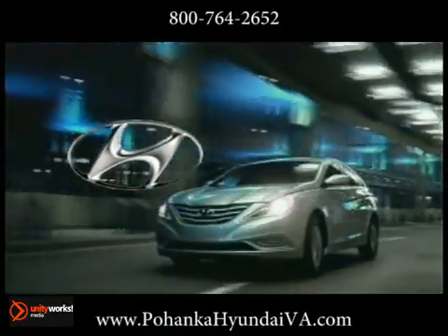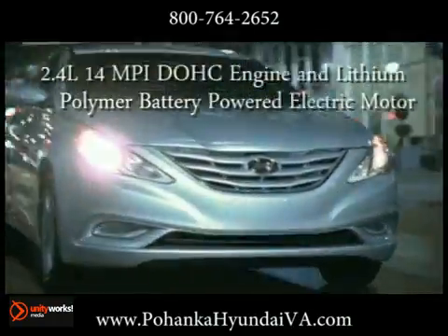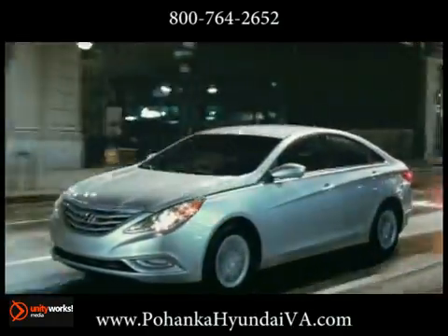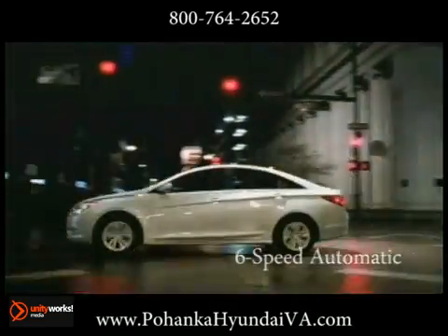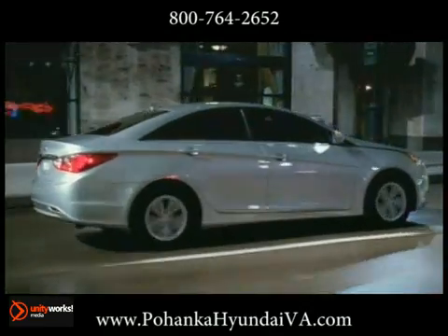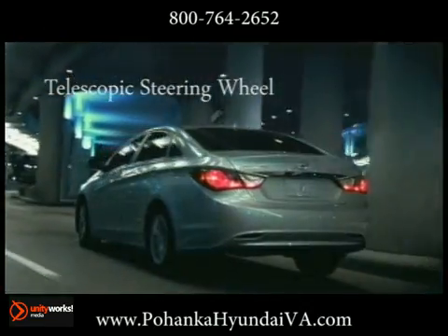Better technology makes for a better planet. Introducing the 2013 Sonata Hybrid. Hyundai continues their commitment to being the most fuel-efficient automaker on the planet with the first-ever hybrid from Hyundai. It has all the style and premium features you'd expect from a Sonata, along with a projected 35 miles per gallon city and 39 highway.